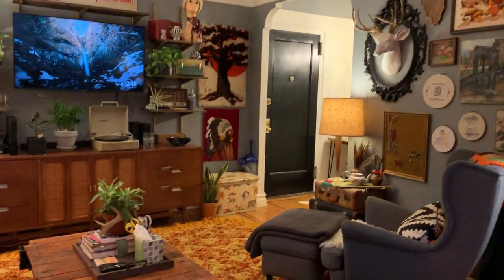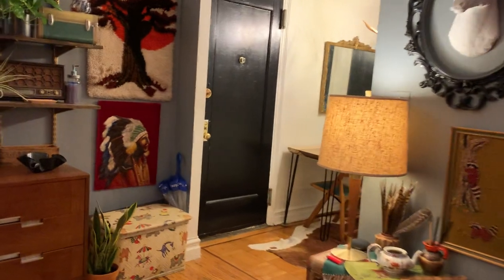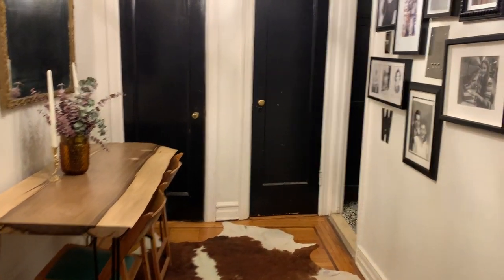It's nice and spacious with hardwood floors. In the foyer area, there is enough room for a dining table seating four people.